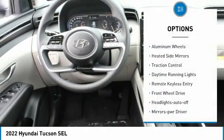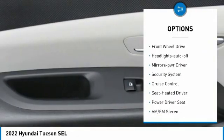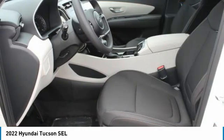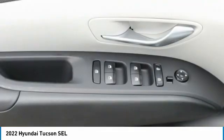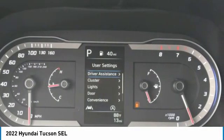Here are some of this vehicle's great options: aluminum wheels, heated side mirrors, traction control, daytime running lights, remote keyless entry, FWD headlights, auto off mirror memory, security system, cruise control. Take this vehicle for a spin and see why so many shoppers are now proud owners.